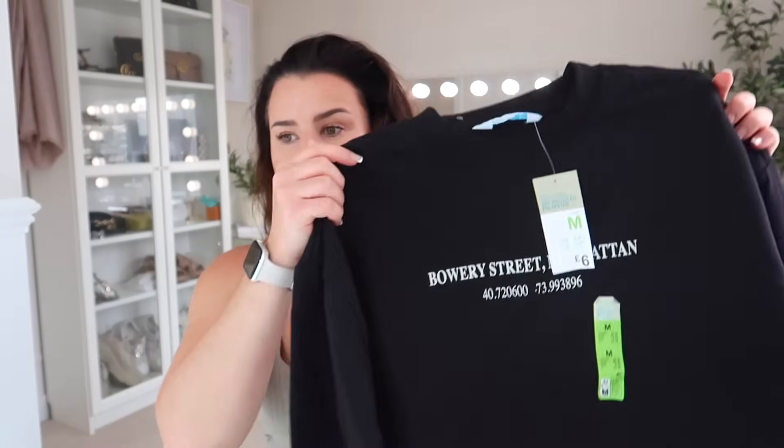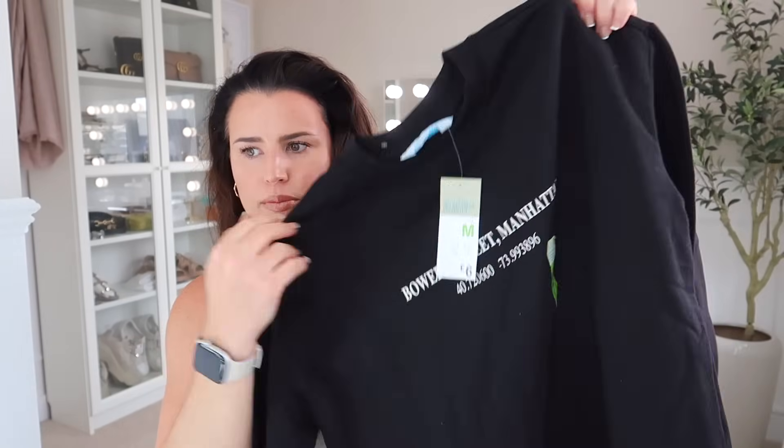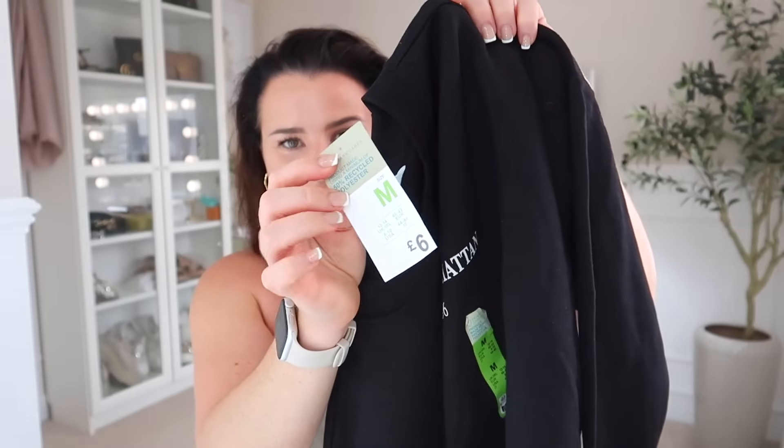Don't shout at me — the weather has been very bad this year so far, and when I was in Primark I may have accidentally slipped into the jumper section! They've started a new graphic jumper section, all folded up, and I spotted this one. It's a black jumper with beige writing that says 'Bowers Street, Manhattan' with coordinates on it, and it's brushed cotton inside so it's very warm. Maybe a touch warm for now, but it could be a nice throw-over at night. It was only £6.